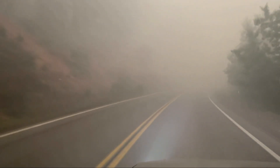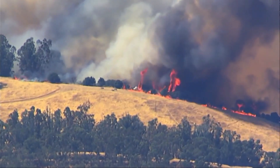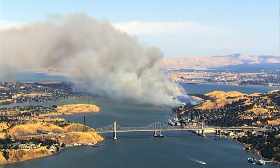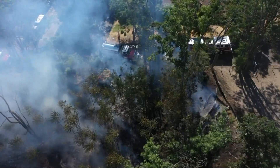Sometimes we go for weeks on end with poor air quality and we're just inundated with smoke. Climate change and wildfires continue to go hand in hand in California. As the state burns each summer, the smoke settles in.